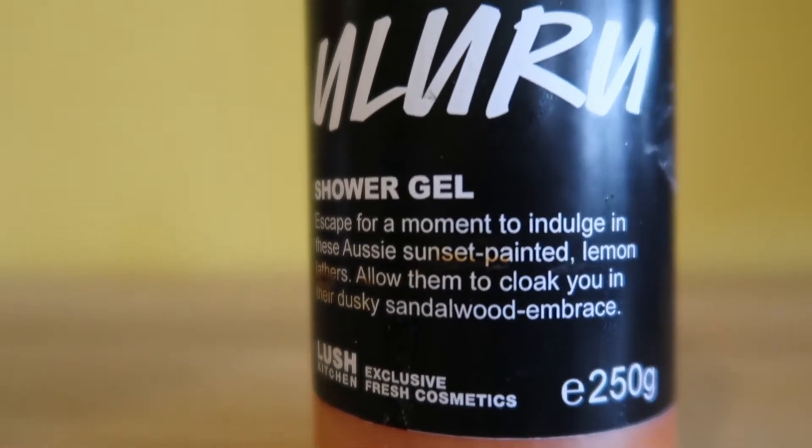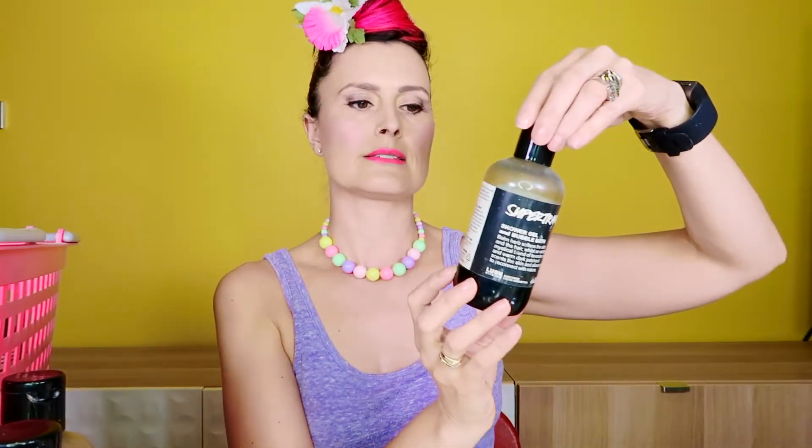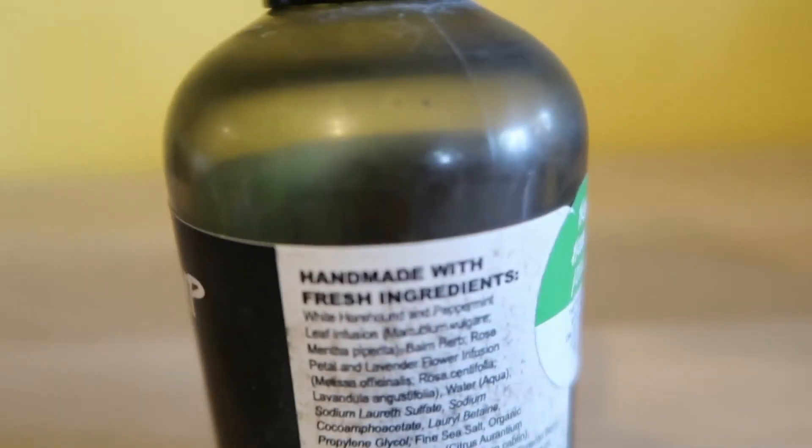Uluru — it's another Lush Kitchen one. Another kind of citrusy one, and it's got macadamia oil in it. Sandalwood and lemon infusion — to me it just smells citrusy and creamy, not super strong. This is a really old one from 2014. Super Tramp shower gel and bubble bath — I'm a fan of Tramp and Super Tramp. It's beautiful and earthy.